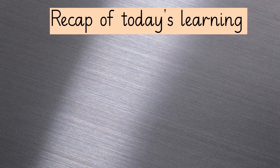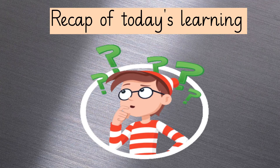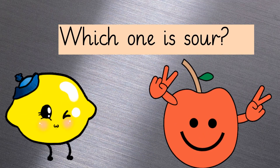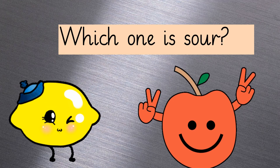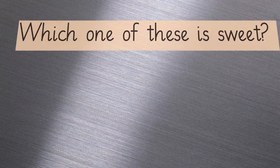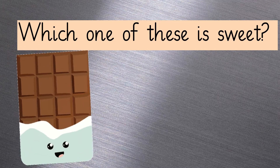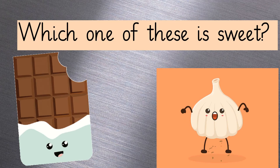Now, can you differentiate the taste of all these foods? I know you guys can. Let's have a recap of today's learning. Here will be shown two pictures and you have to select the right option according to the taste of the food. Tell me, which one is sour? You're right — it's lemon! Which one of these tastes sweet? Isn't it your favorite one? You're right — it's chocolate!